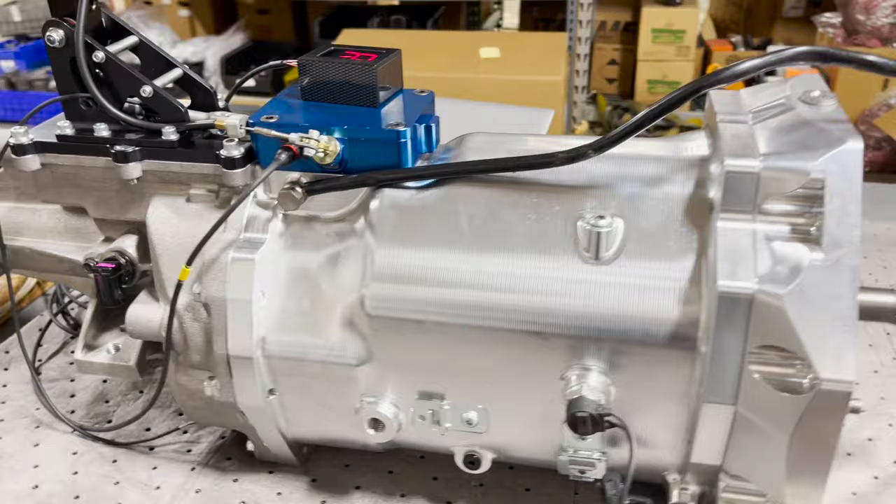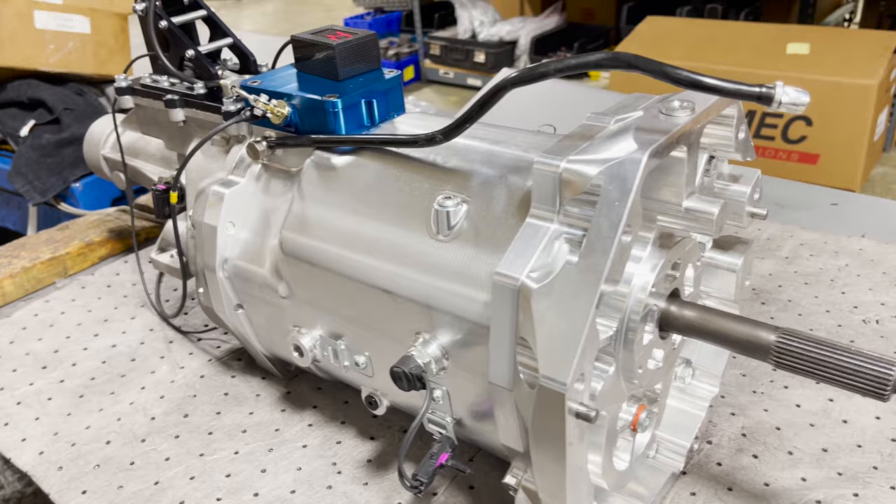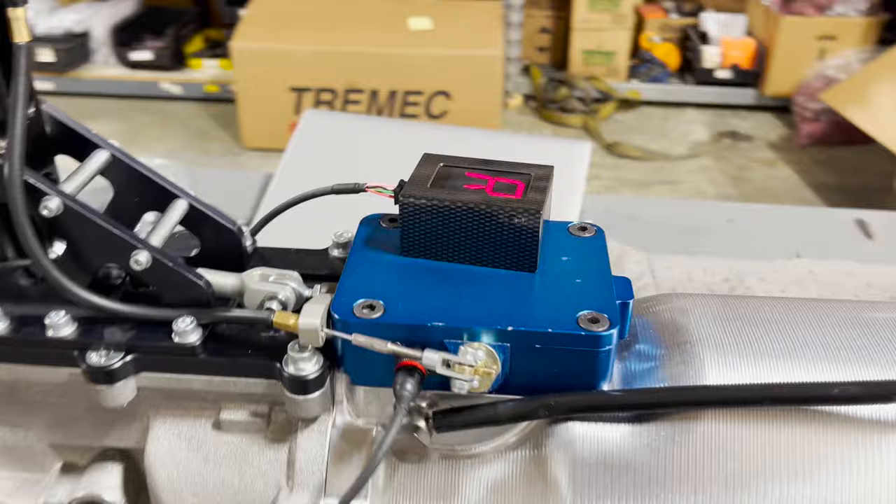This thing can take somewhere north of 1,500 to 2,000 horsepower — pretty much whatever you want to throw at it. It is the ultimate six-speed. The heart of the system is their sequential box up here on top. The only time you have to use the clutch is for first gear and reverse.